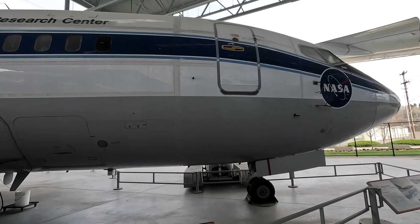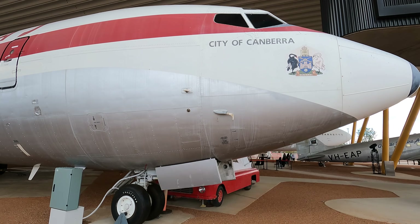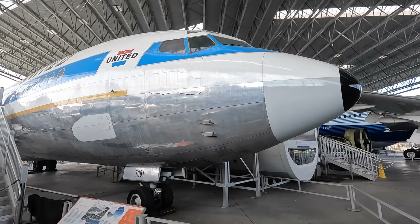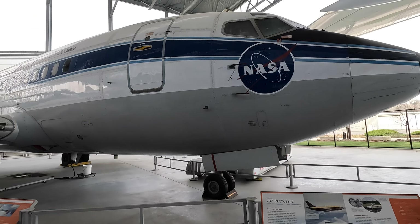We'll work our way back to the front and then continue walking around it. Here's footage of a 707 in Australia and the first 727 also in Seattle to compare the front end, which was essentially identical.